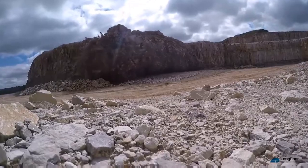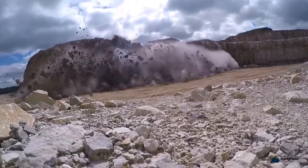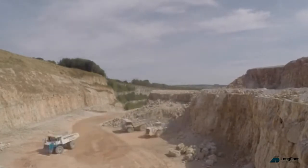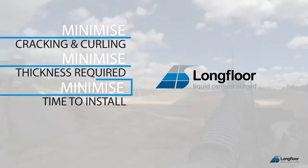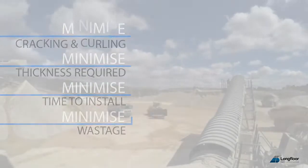Produced in the Peak District by Longcliff Quarries, LongFloor is a dry powder bulk binder designed to minimize cracking and curling, minimize thickness required, minimize the time to install, and minimize wastage.